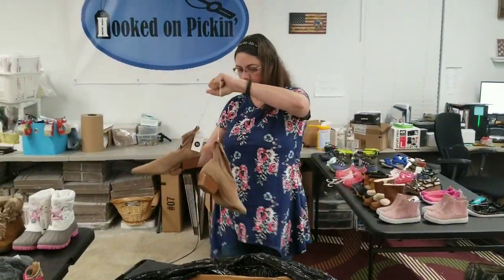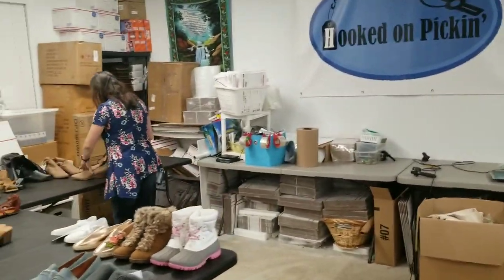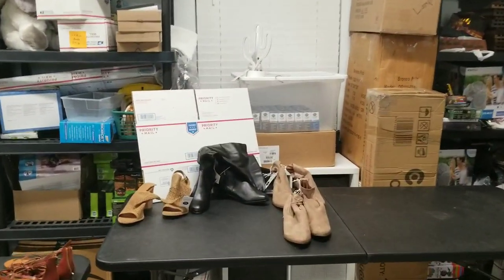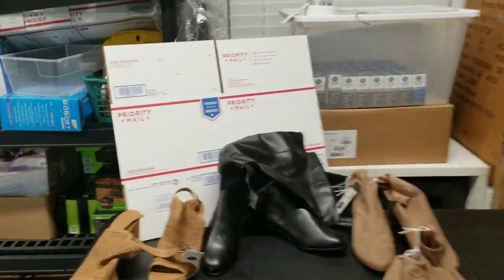Got some duplicates here, which will be nice because the listing will be fast to make — I can just do variations, one picture of one shoe as long as they're all in the same condition, and then move on.